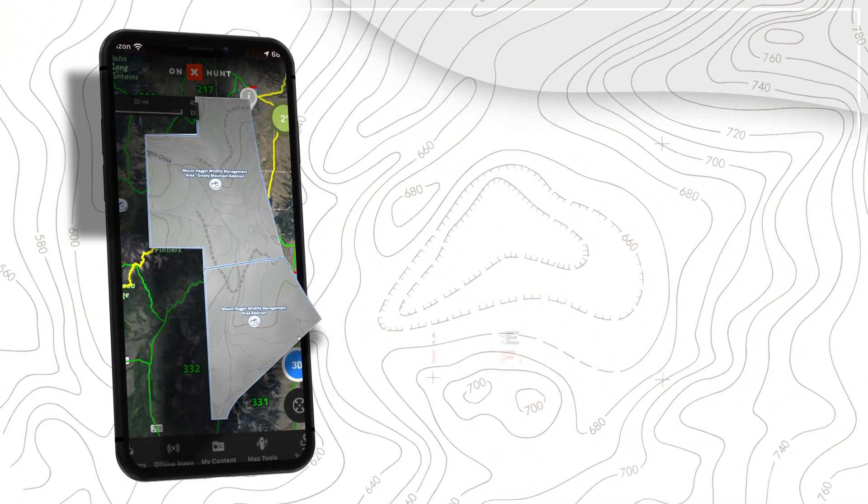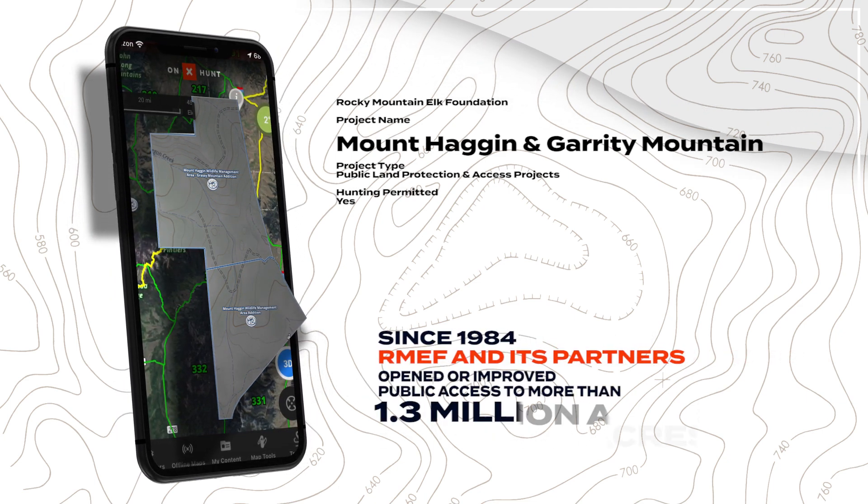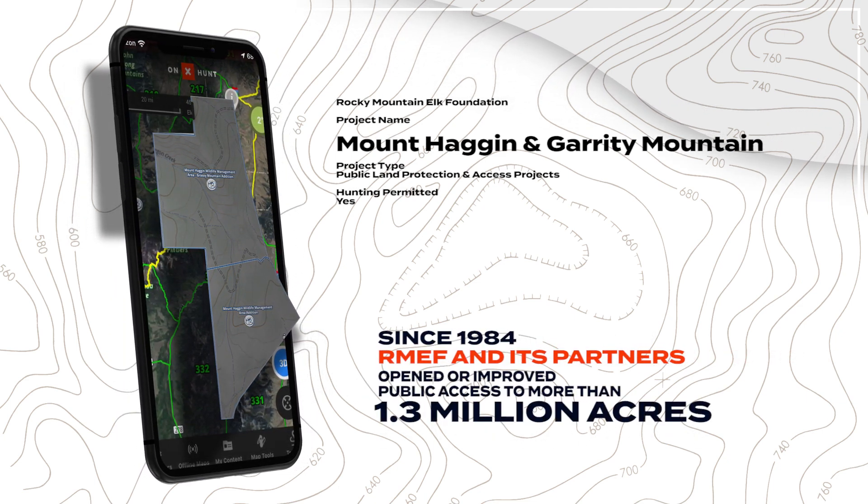Since 1984, RMEF and its partners have opened or improved public access to more than 1.3 million acres of land.